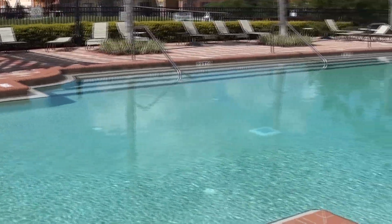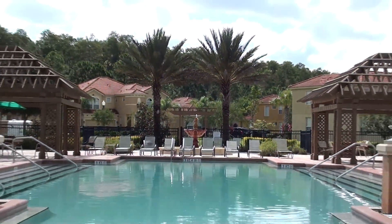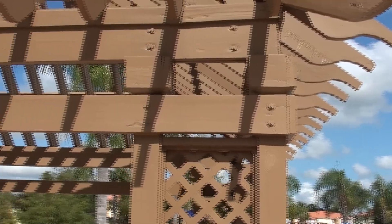Solterra's clubhouse will contain cabanas, a community pool, and outdoor recreation areas including a tennis court and a volleyball court.